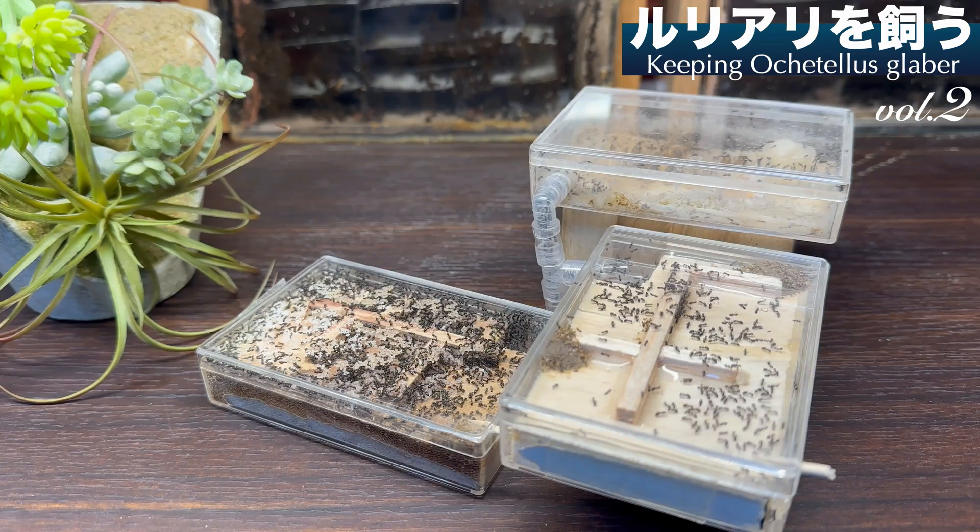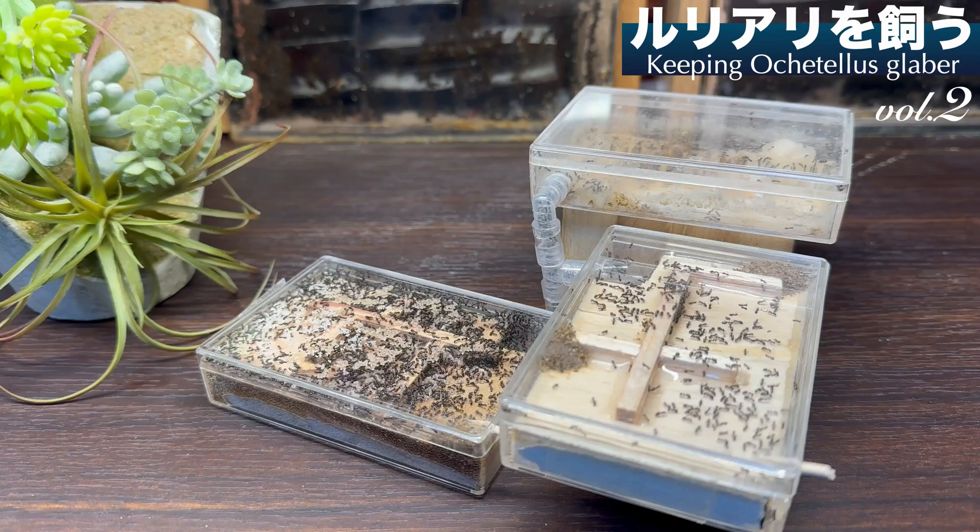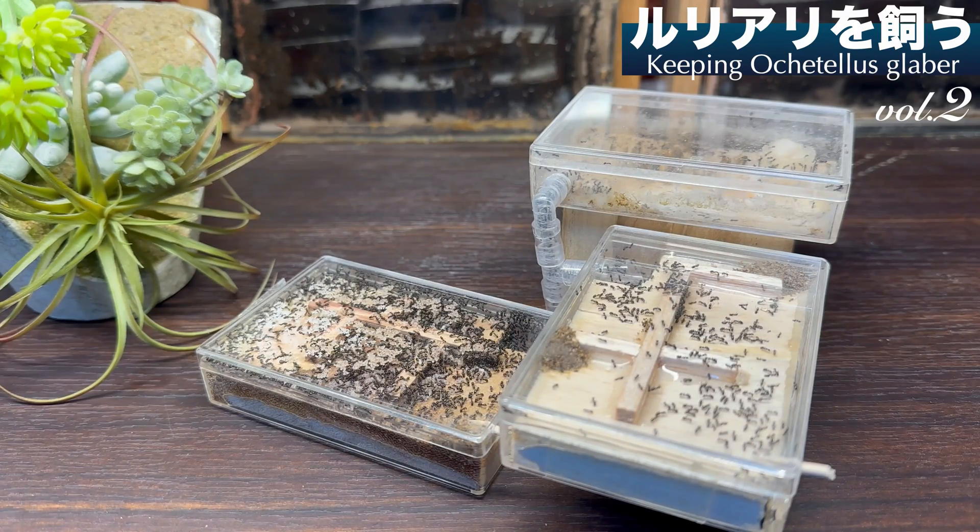いかがだったでしょうか。今回は初年度でコロニー化を果たしたルリアリが、3年目で爆発的な成長を見せるまでの経過をまとめてみました。